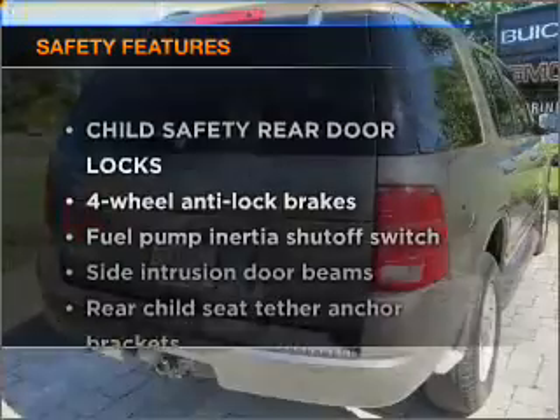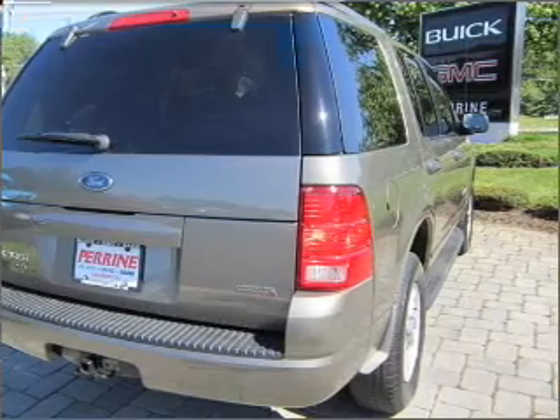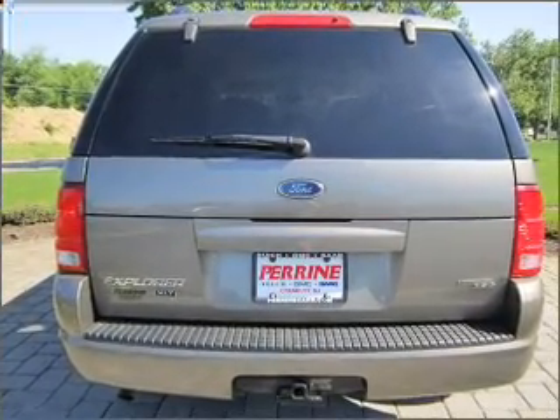And for your peace of mind, the following safety equipment is included: stability control. Be confident you're getting a great deal on this vehicle, which is priced lower than the Kelley Blue Book's suggested retail value.